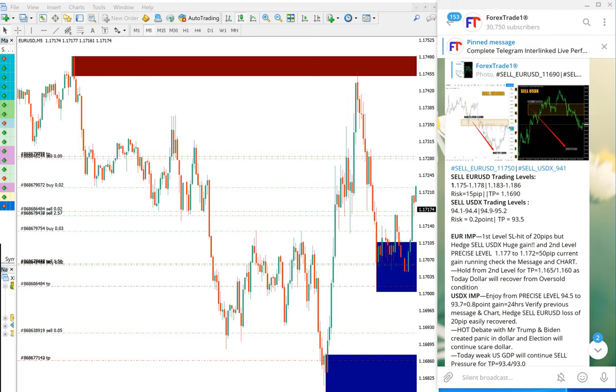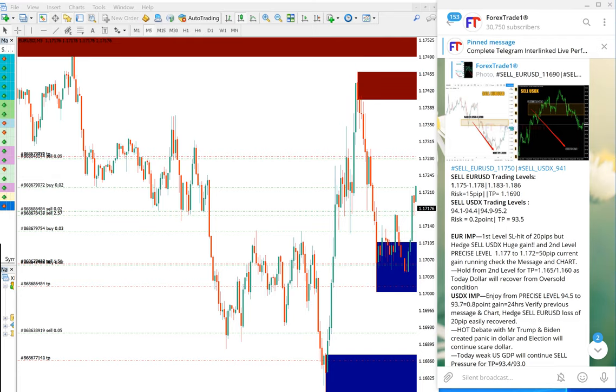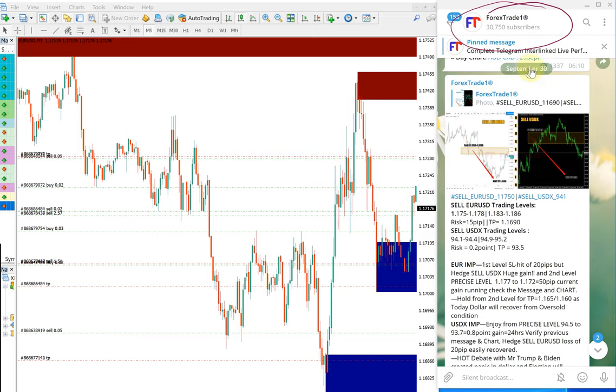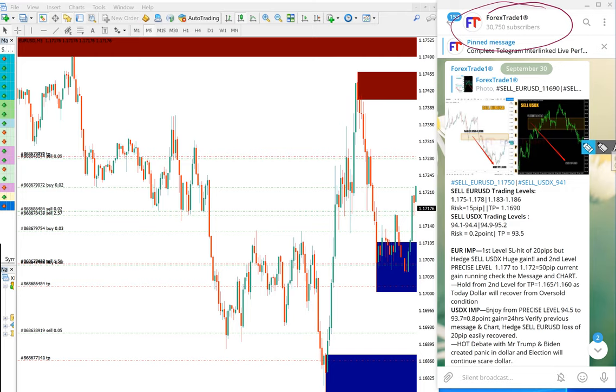Hello traders, welcome to Forex Trade 1. Today we are going to show you how our today's hedge pair EURUSD and USDX performed. As you can see here, this is our Telegram channel and this is the signal given for today. You can see here this is the September 30 date, and this is the signal given. First we will see how EURUSD performed.